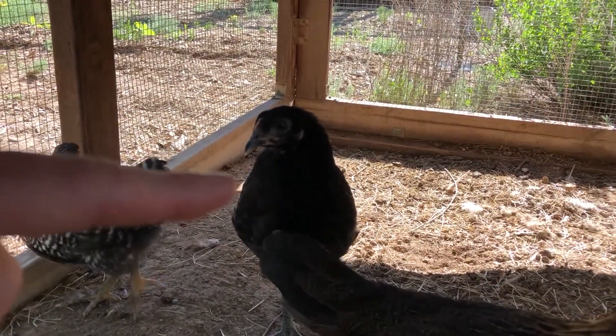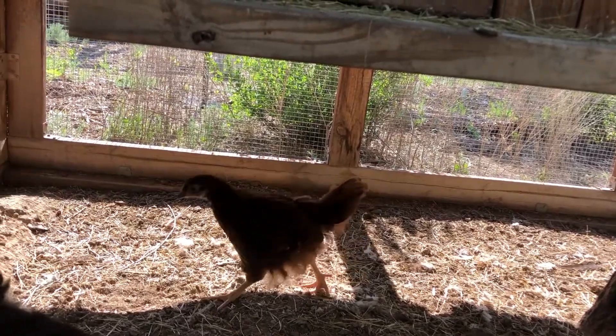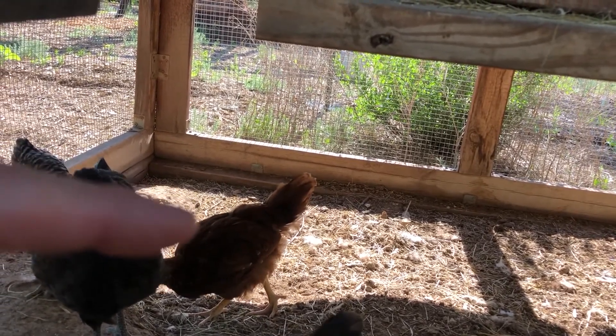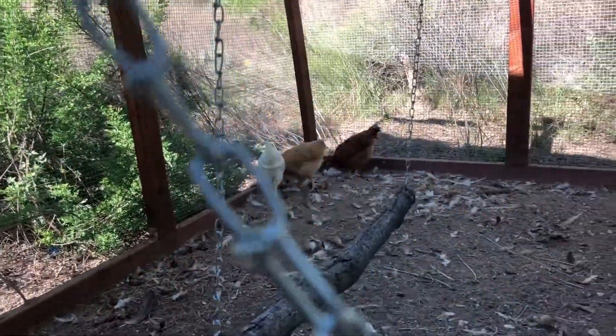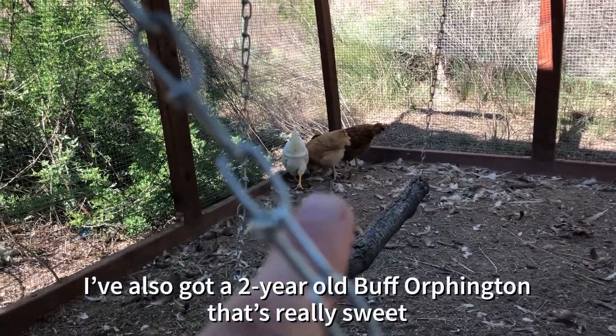That's an Australorp. This is a Rhode Island Red. There's a Buff Orpington — a Buff Orpington there in the middle.